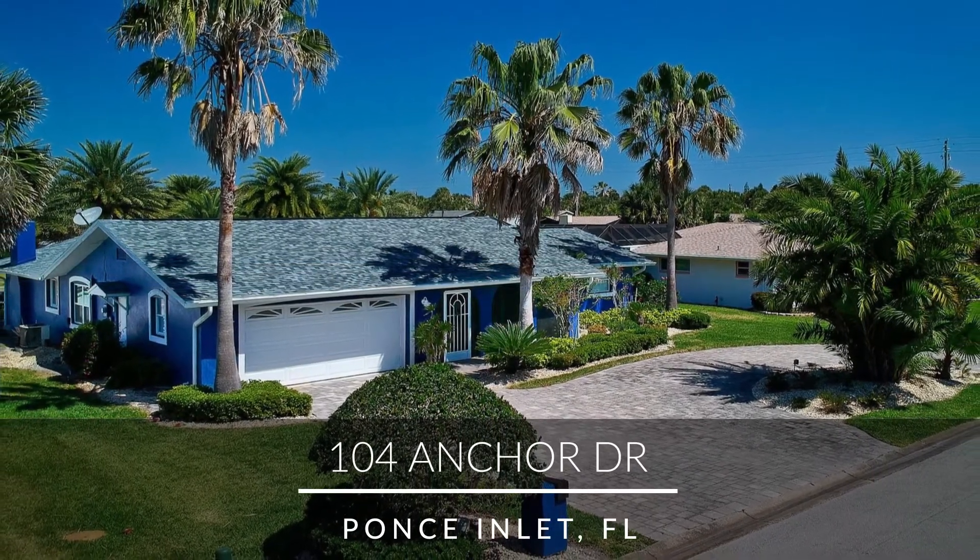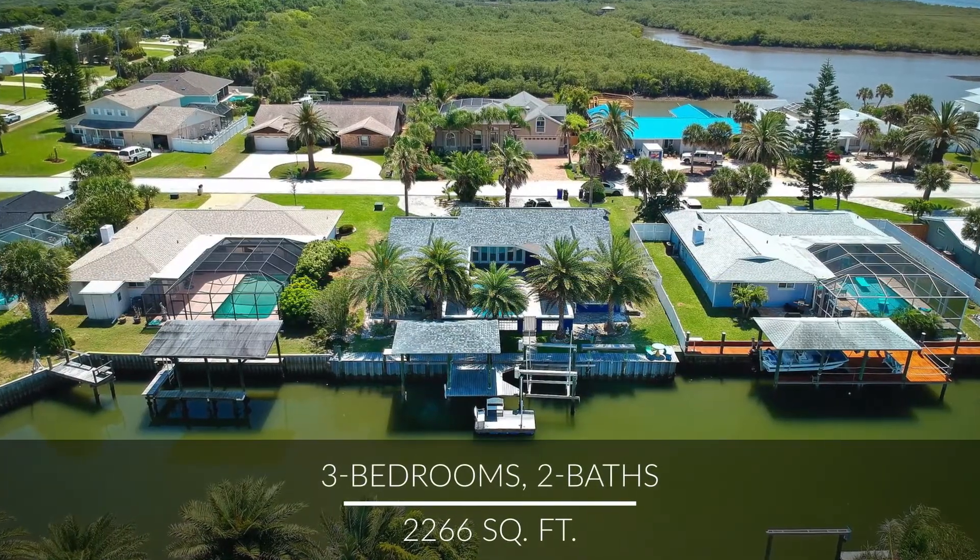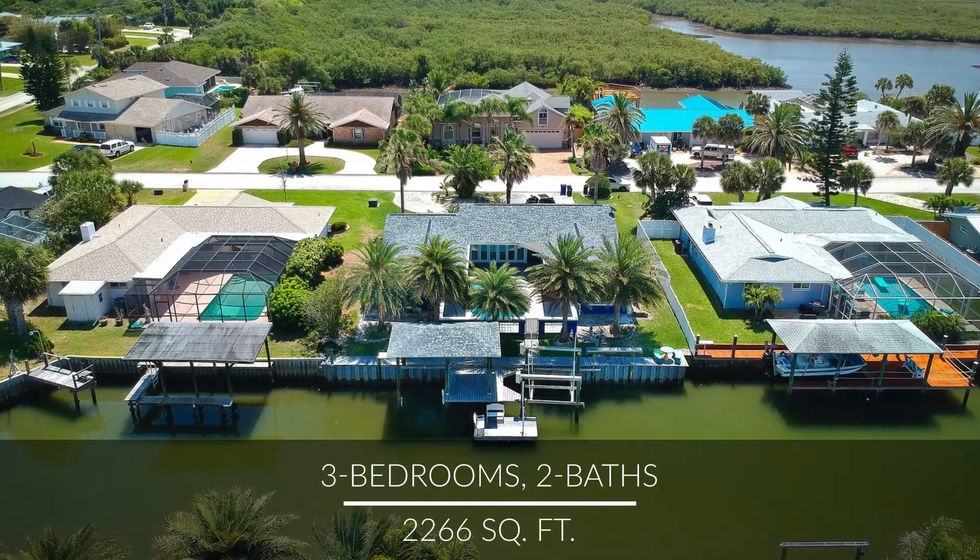Located on a deep water canal just minutes to the ocean, you can live the Florida dream in this private waterfront home with a swimming pool.